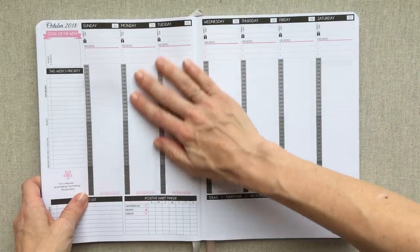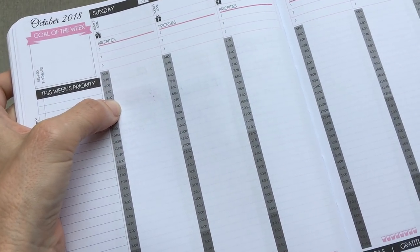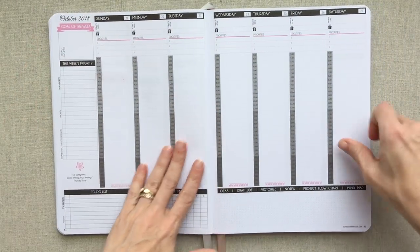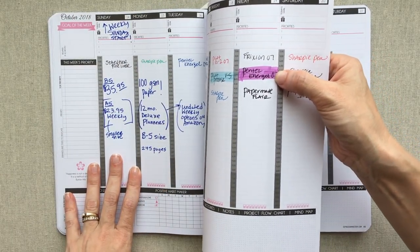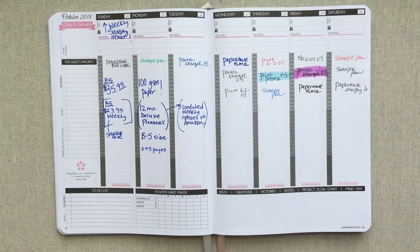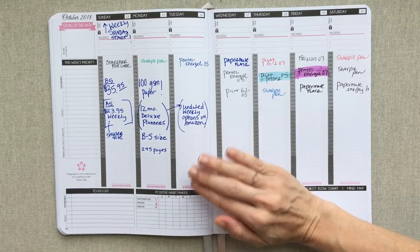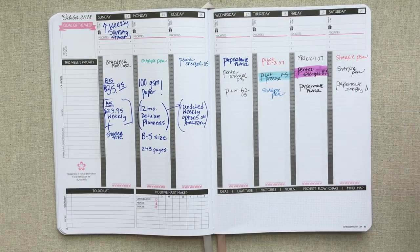Looking at the back of that page - this really dark highlighter almost tries to bleed through but it doesn't. You can definitely use highlighters in here. The blue one doesn't show through at all. Also worth mentioning, they have undated weekly options on Amazon too, so you can check Amazon and their website for all the different options with different covers.